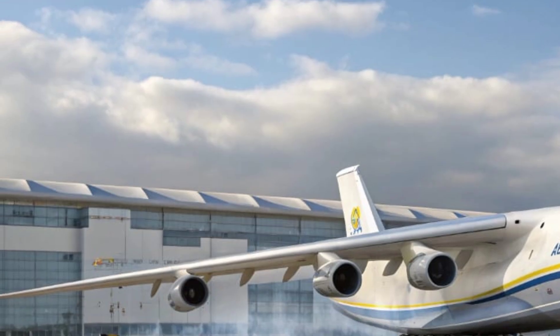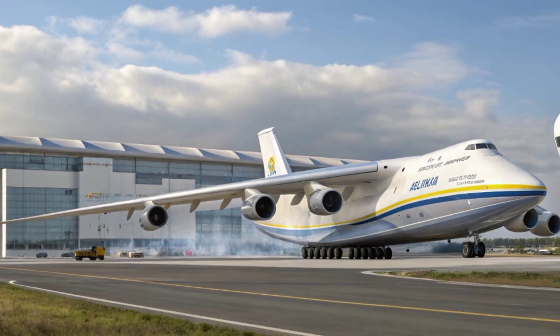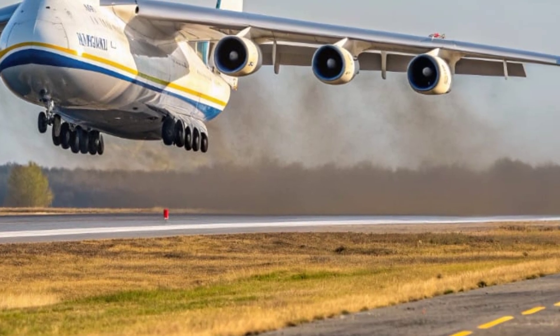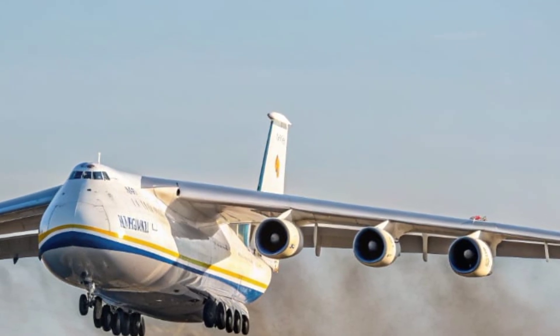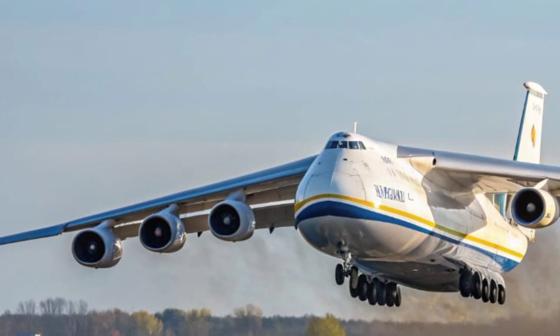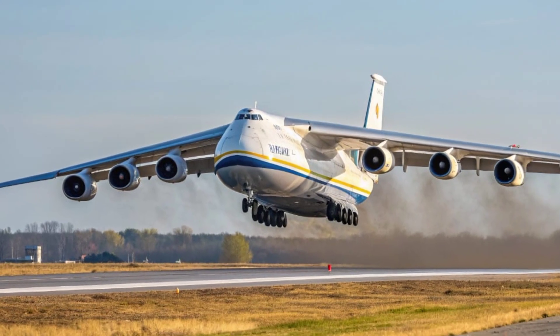This combination of raw power, versatility, and modern technology ensures that the AN-225 continues to dominate the skies as the king of cargo aviation. As for the price, the 2026 Antonov AN-225 Maria is a multi-million dollar masterpiece. The estimated cost for the upgraded model stands at around 350 to 400 million dollars, depending on configuration and customer specifications.